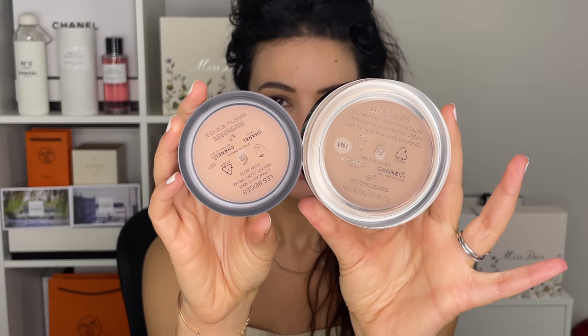This is called the Les Beiges Healthy Glow Cream and the shade is rosy beige. They also have travel size versions of the cream bronzers — I have the shade 390 here. So it's exactly half the size: this is 15 grams of product, whereas the regular size is 30. And this is the Healthy Glow Cream Bronzer 390.